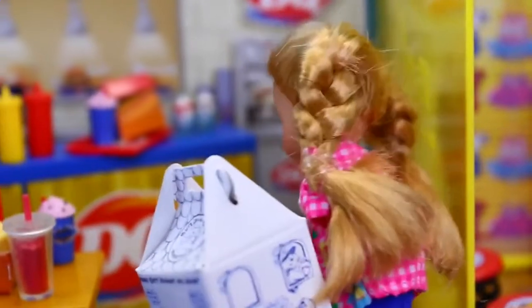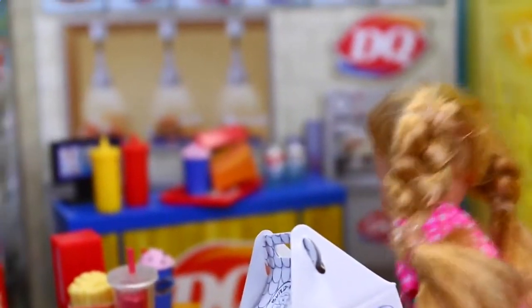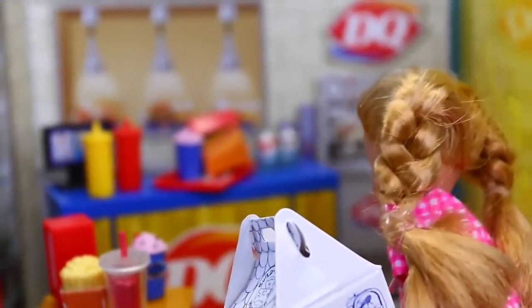No, wait! I didn't know there was a Dairy Queen in this mall! Mom, look! Look! This mall has a new Dairy Queen!